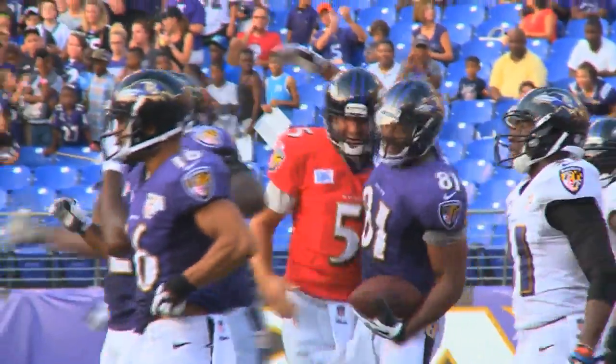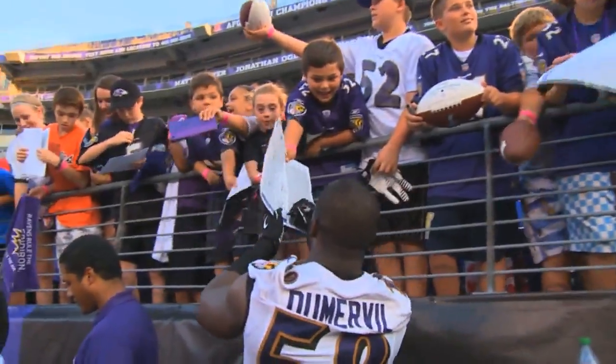Those are your highlights from Sunday's practice at M&T Bank Stadium. For everything related to training camp, keep it right here on BaltimoreRavens.com.